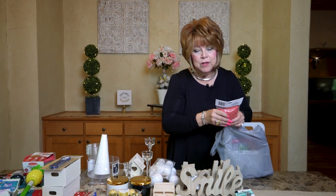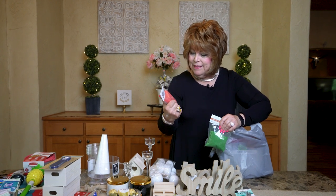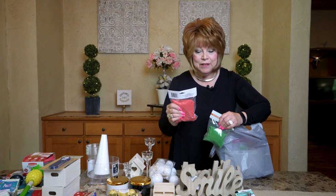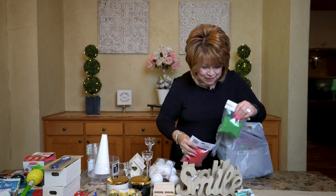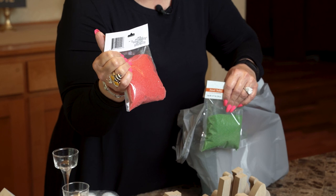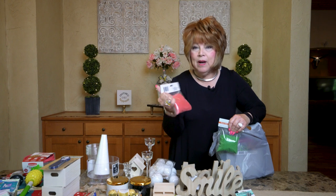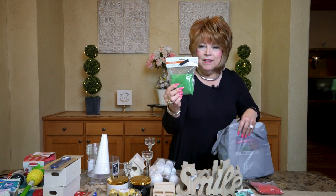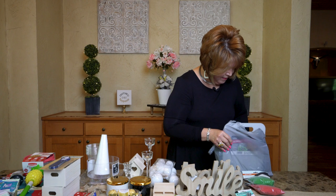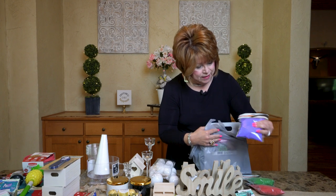I bought some colored sand. There's a YouTube channel called 'Peep This Y'all' — she does all kinds of fake foods and fake cookies and I've learned so much from her. She uses dyed sand on her dough ornaments, so I'm going to try it. I've got red and green for Christmas cookies — fake ones — and I found some purple that would have been good for Easter cookies.